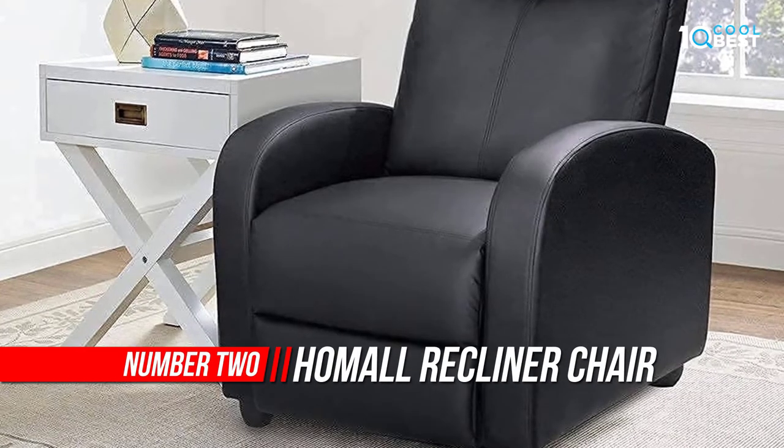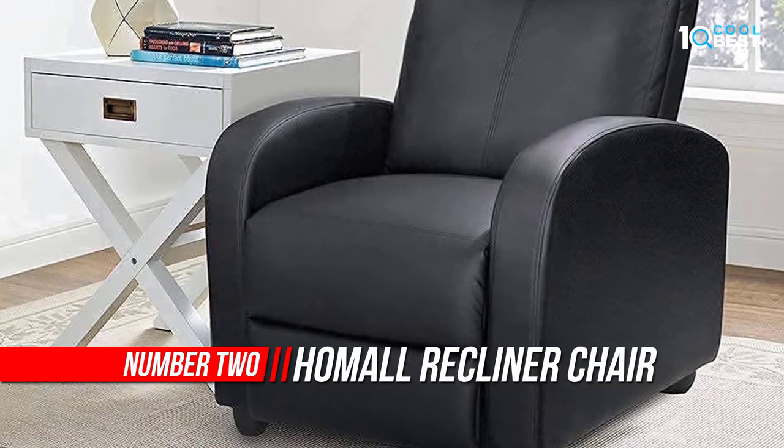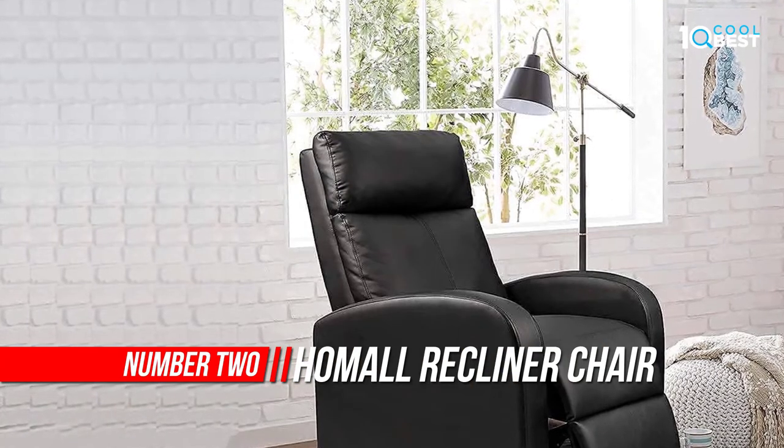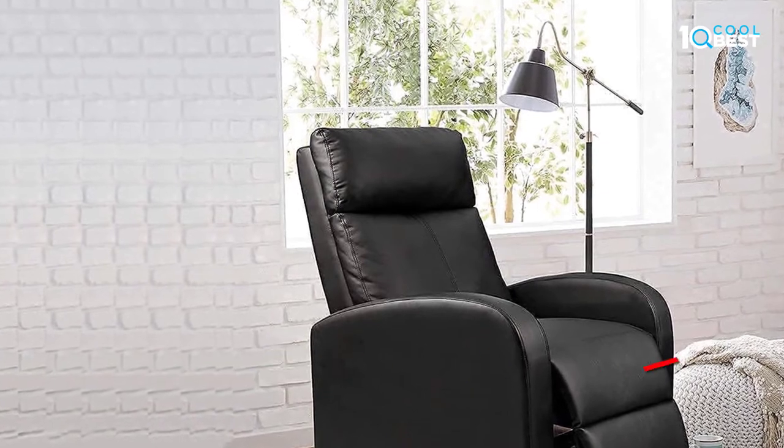Number 2: Homeall Recliner Chair Padded Seat Pool Leather. Homeall Direct ensures to have the best products at the lowest prices by dealing directly with the manufacturers to sell products straight to you.